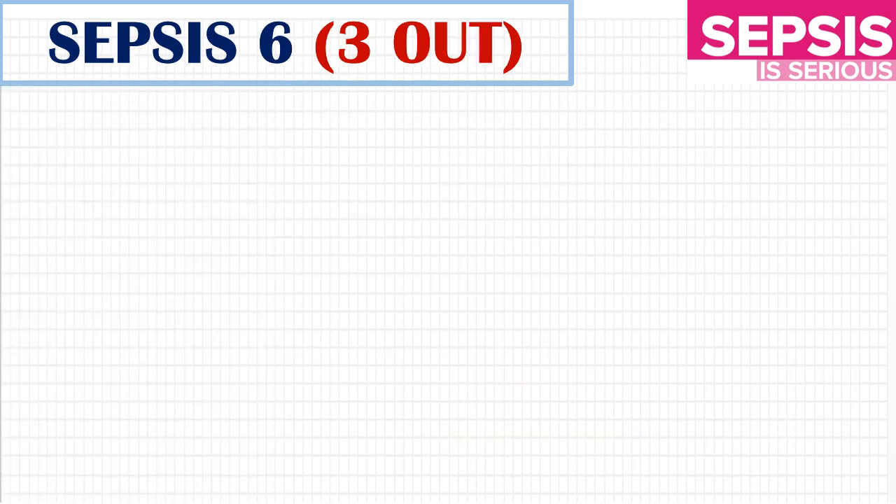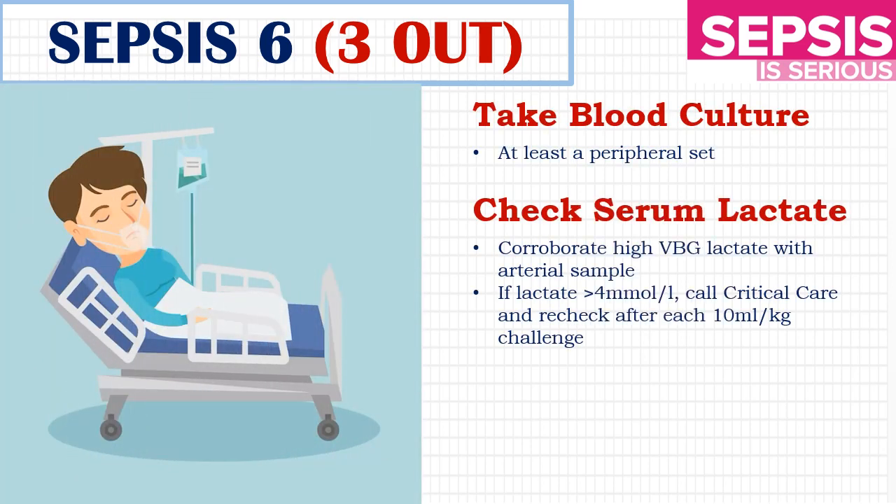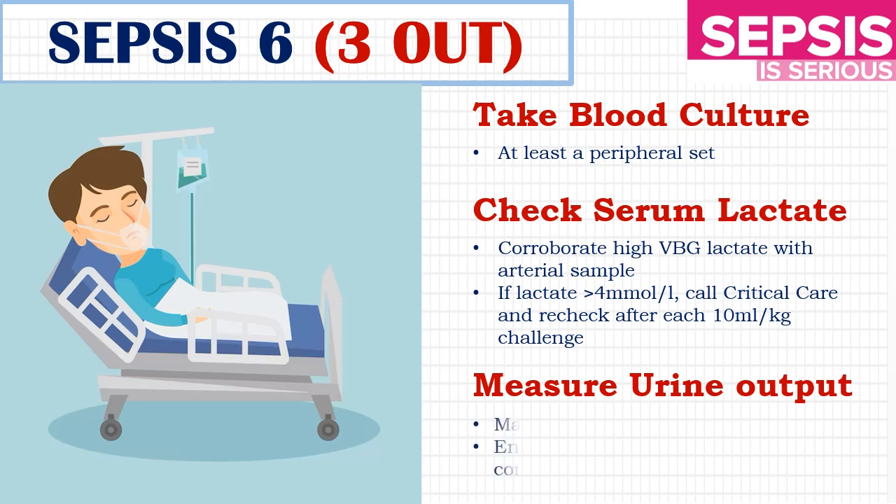Now let's see the three OUT in Sepsis 6. The first is to take a blood culture. The second is to check for serum lactate — if lactate is more than 4 mmol, do a fluid challenge and repeat the check of lactate. The third is to measure urine output, and do not forget to maintain the fluid balance chart.